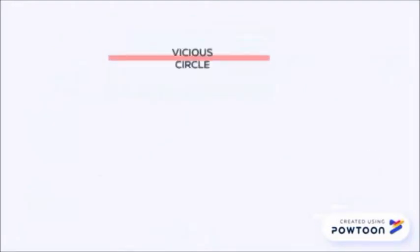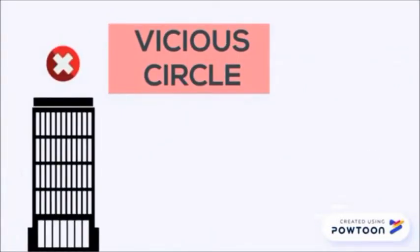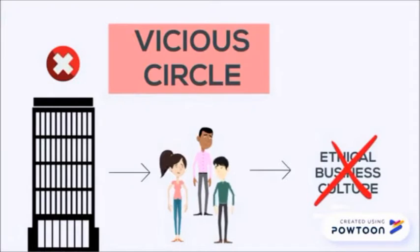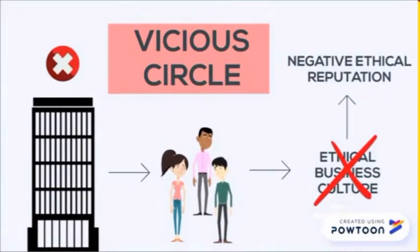This is what is termed as the Virtuous Circle. On the contrary, the Vicious Circle will be generated as a result of the company's bad decisions. With this, its employees don't feel motivated, don't build an ethical business culture, and therefore can end up lacking a good reputation.